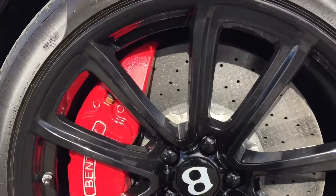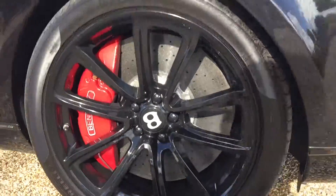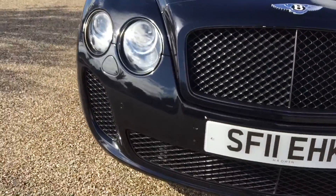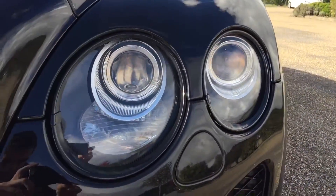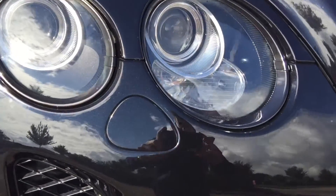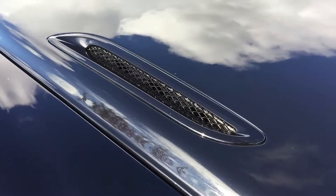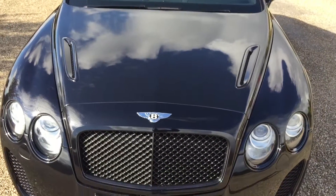It's got the huge carbon ceramic brakes up front, which are actually enormous. You've got all the black styling all over — the black grills, even the darker tinted headlights from the factory. They are xenon headlights with LED daytime running lights and power wash. Being a Supersport, you get the big bonnet vents just to let some of the warm air out.